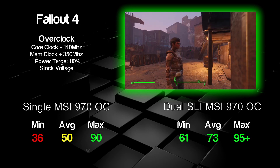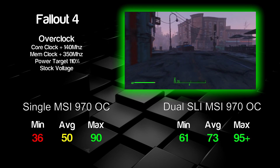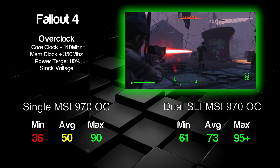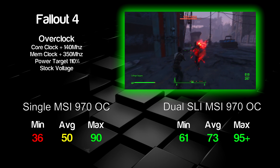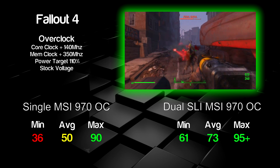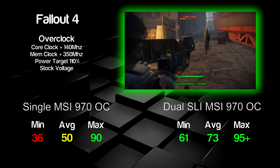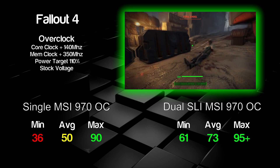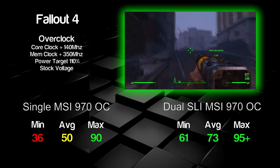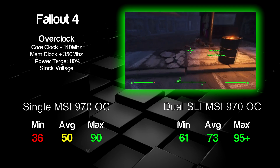Next up, Fallout 4 — testing ultra settings with FXAA on a single overclocked 970. It doesn't do a bad job but it's not the best at 1440p — average score of 50 FPS, below that smooth 60 FPS target, with a minimum of 36. It kept jumping between 50 and sub-40 FPS depending on the area, giving more of a console FPS feel. Dual 970s in SLI — not the best SLI profile to be honest — did manage to keep it above 60 FPS with an average of 73, though it was often in the mid-60s. A single 980 or better card would be preferable here.